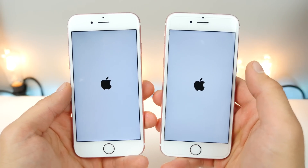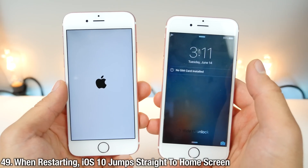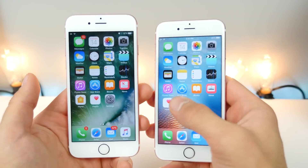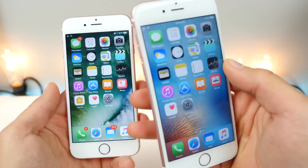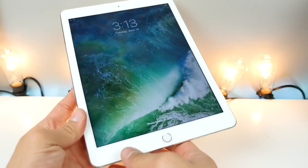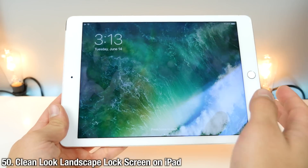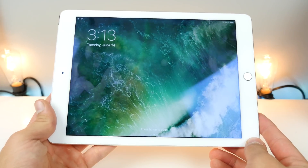When restarting your device, iOS 10 jumps straight to your home screen if you don't have a password set — on iOS 9 you had to slide to unlock first. On iPad with iOS 10, if you rotate on the lock screen, the clock is positioned off-center rather than directly in the middle, giving it a very elegant, almost Android-like look.